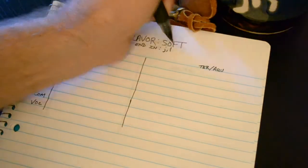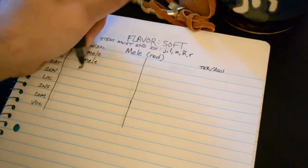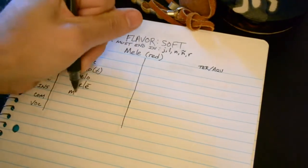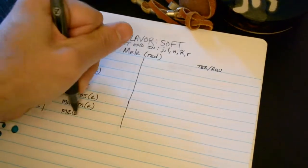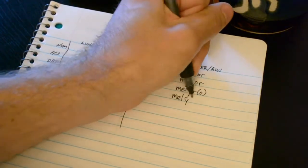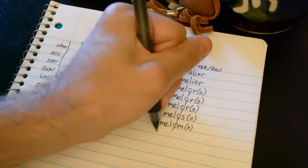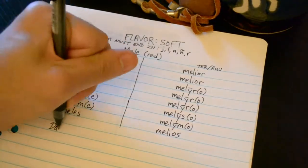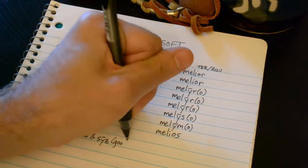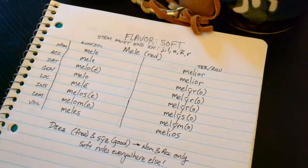Flavor number two: Soft. Mele, or 'red,' is an example of the soft flavor. This style combines the lunar and solar genders into one ending set, and the terrestrial and aquatic into another. Again, the parenthetical parts are only if the adjective comes after the noun. Daes and sus are the nominal and accusative forms of the adjectives 'free' and 'good,' respectively. The rest of their charts look like all other soft types.